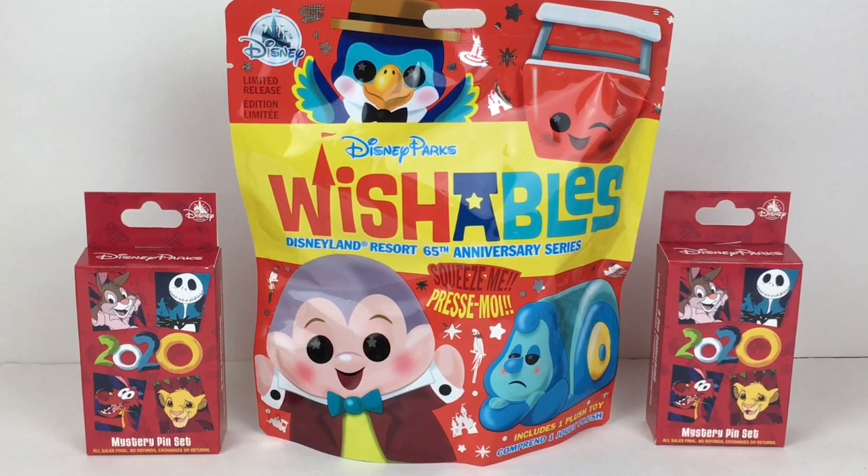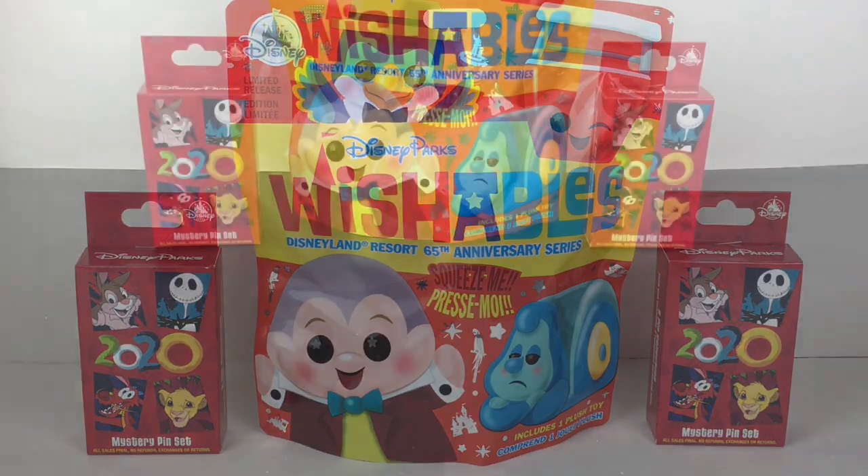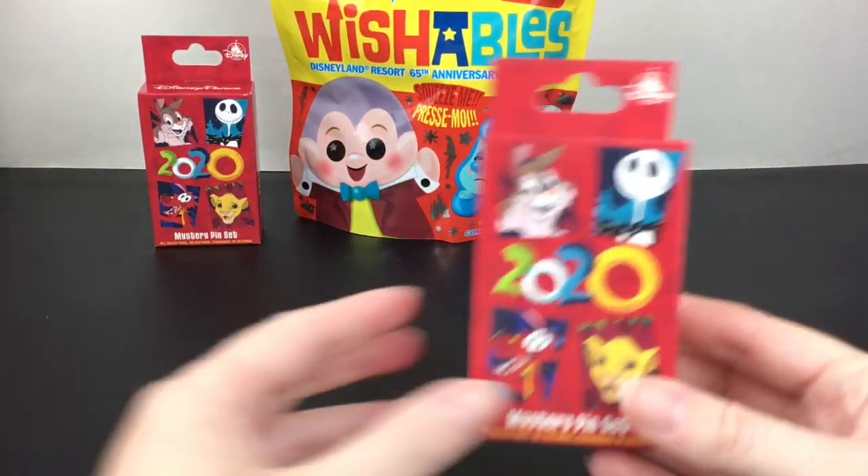Hi everyone and welcome to the Mini Toy Love channel! Today I have another Disney-themed collectibles video. I'm really excited to be opening another one of the Disneyland 65th Anniversary Wishables plushie, and I also have two blind pin boxes from the 2020 Mystery Pin Set — a momentous occasion to remember 2020 by, considering Disneyland was closed for most of it. Let's go ahead and get started!